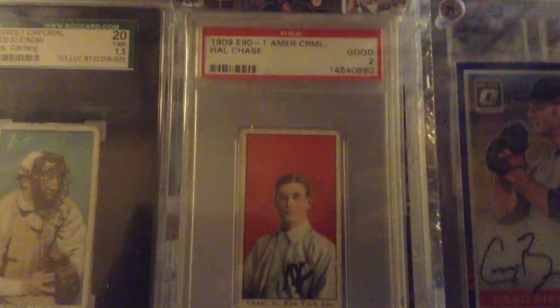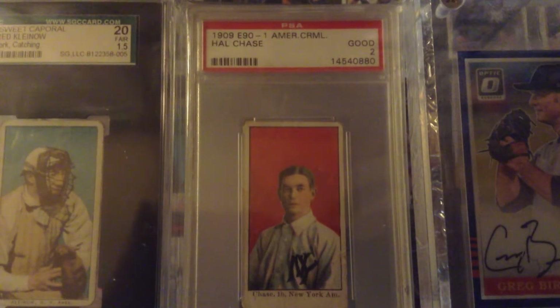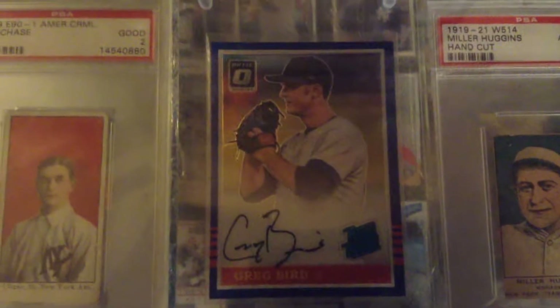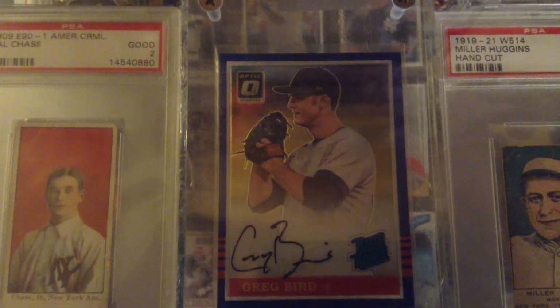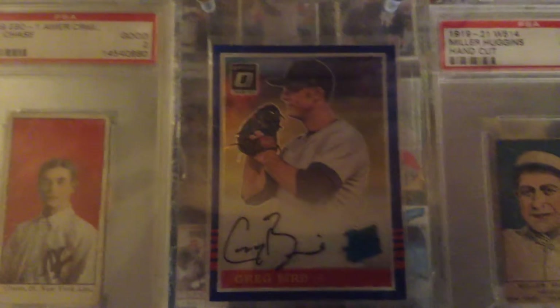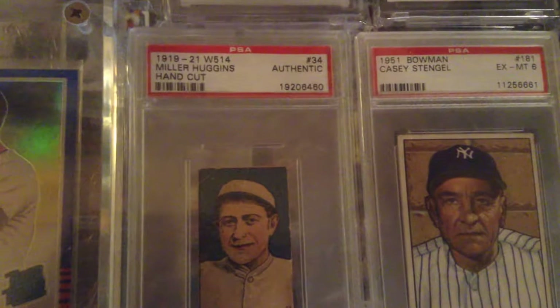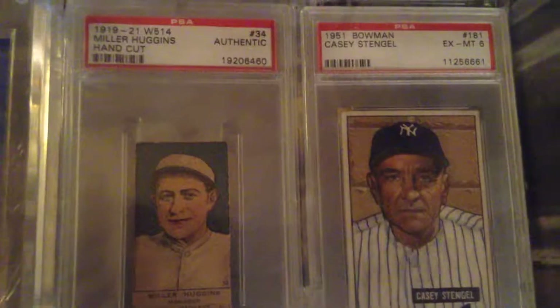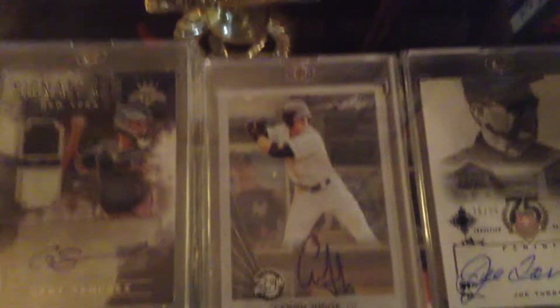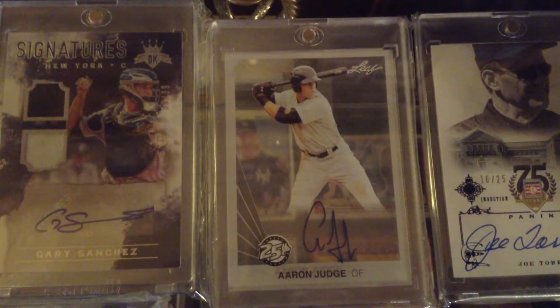Here's a Red Kleinow T206. And here's my oldest card — 1909 American Caramel, Hal Chase. Greg Bird Optics autograph, serial numbered five. There's a 1922 Miller Huggins, Casey Stengel. There's a Tori Hunter autograph, Aaron Judge autograph.